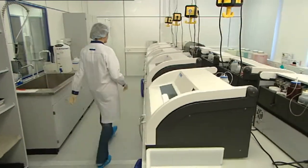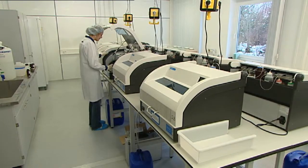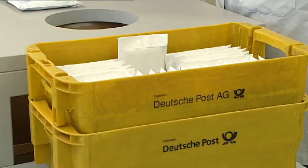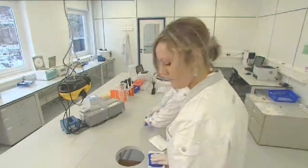Diagnostic laboratory testing is a matter of trust. With this film we would like to offer you a view into our modern routine laboratory, where patient specimens sent by you are analysed securely and reliably.